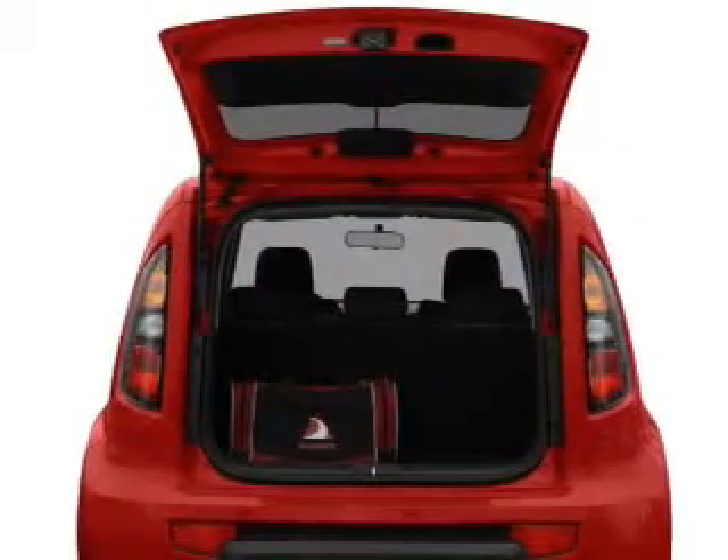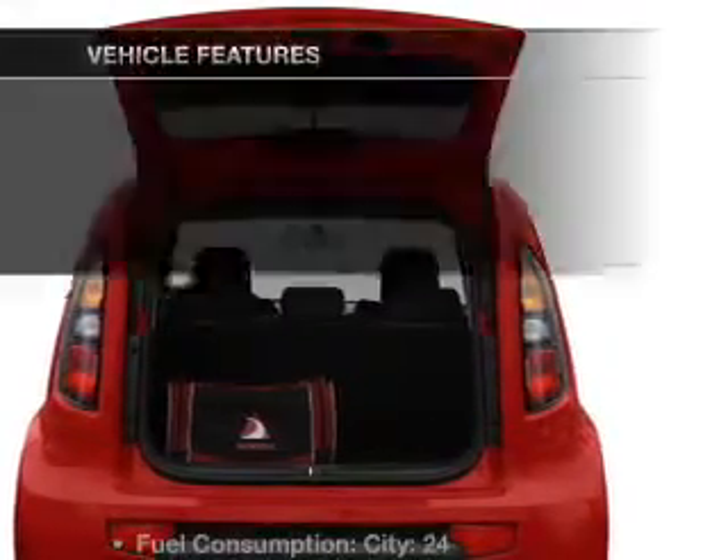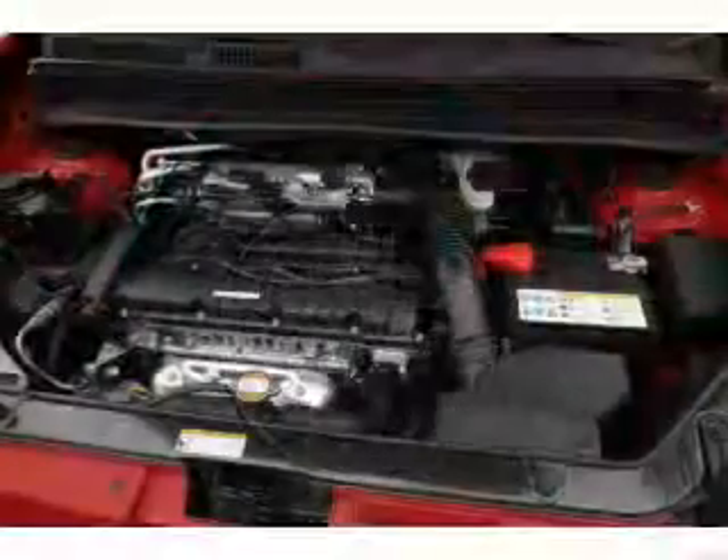Anti-lock brakes help you bring your vehicle to a safe stop. Memory settings are just one of the extras. Plus, enjoy these notable features that are included in this vehicle: air conditioning, power door locks, power windows, and power steering.